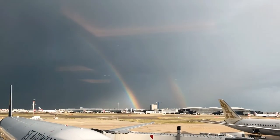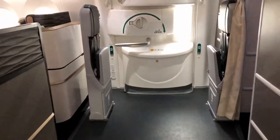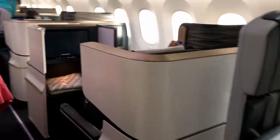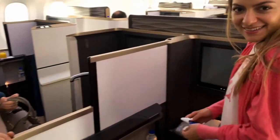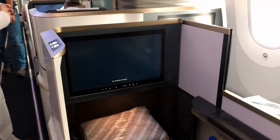Welcome on board guys, so just heading over to my little seat. My bag's now stowed so I'm going to show you through in a bit more detail once we set off.